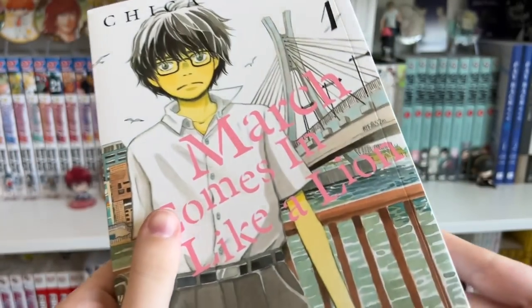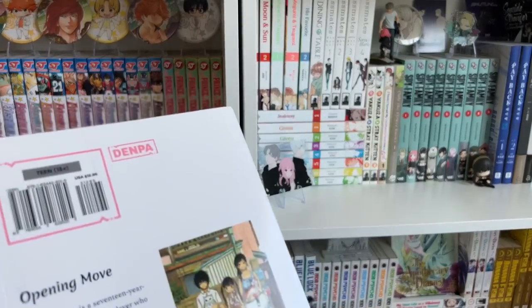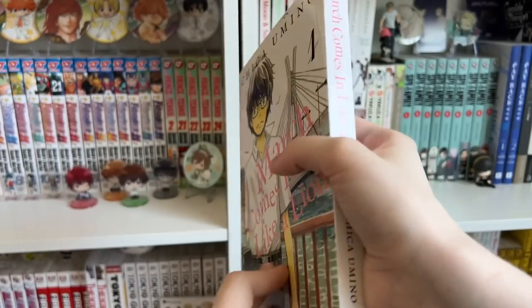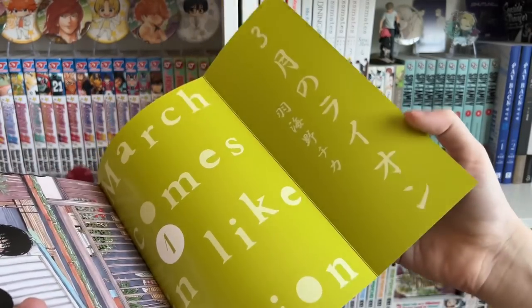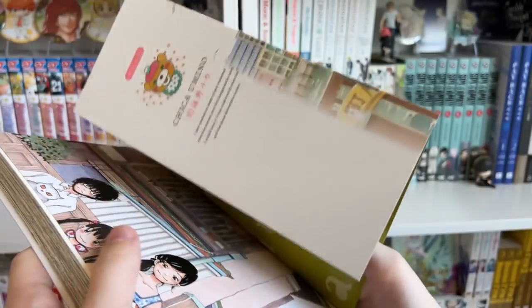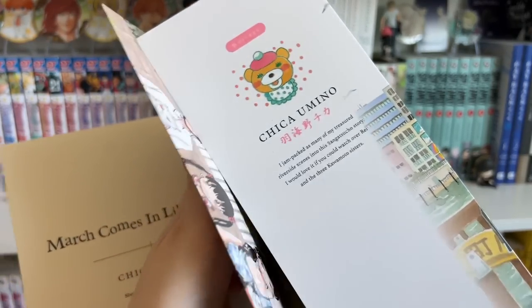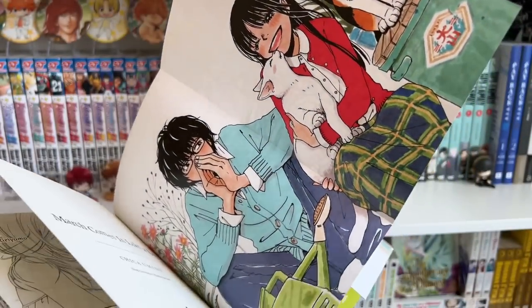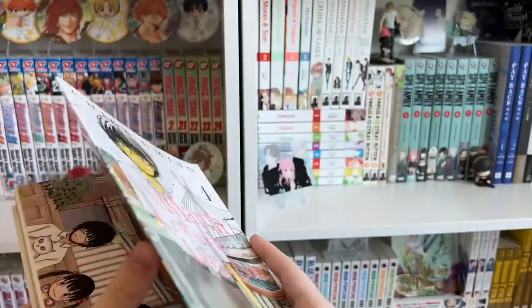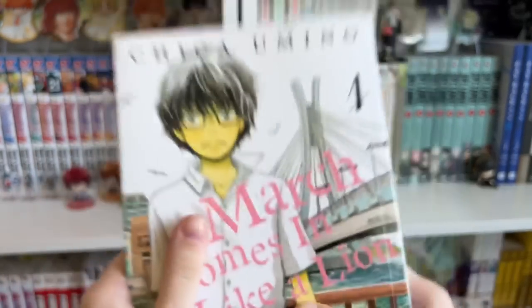I am just so beyond excited that there is finally a physical release I can hold in my hands. This is a little more expensive at $12.95, but not bad considering it is an oversized volume. It has a really nice cover and folds in like this. There's even a mini poster included — I believe all the volumes come with this. It's a double-sided mini poster — the art is so gorgeous!